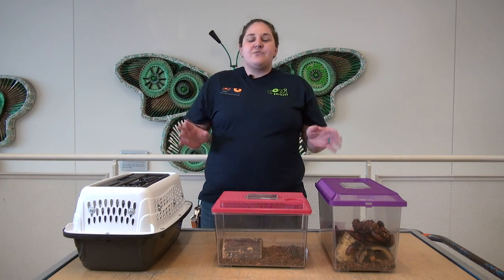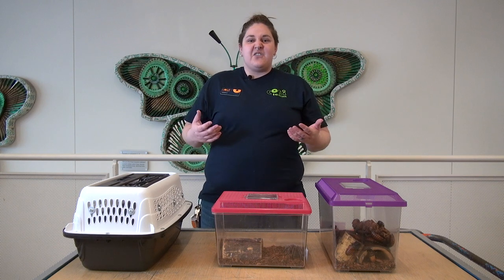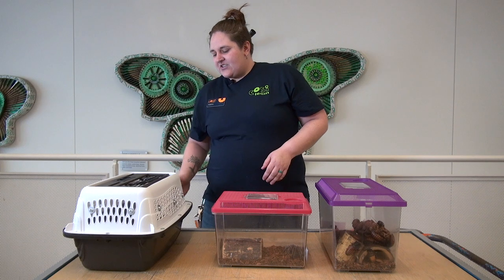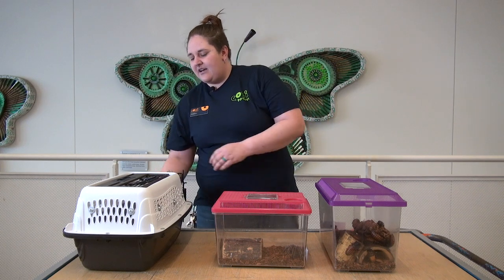We are going to look at three different animals today and figure out what is an insect. Let's start with my friend Plunk.